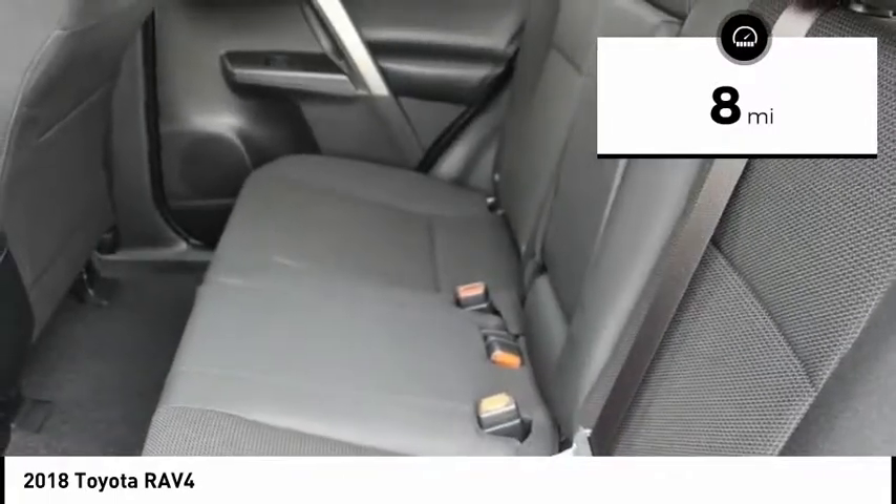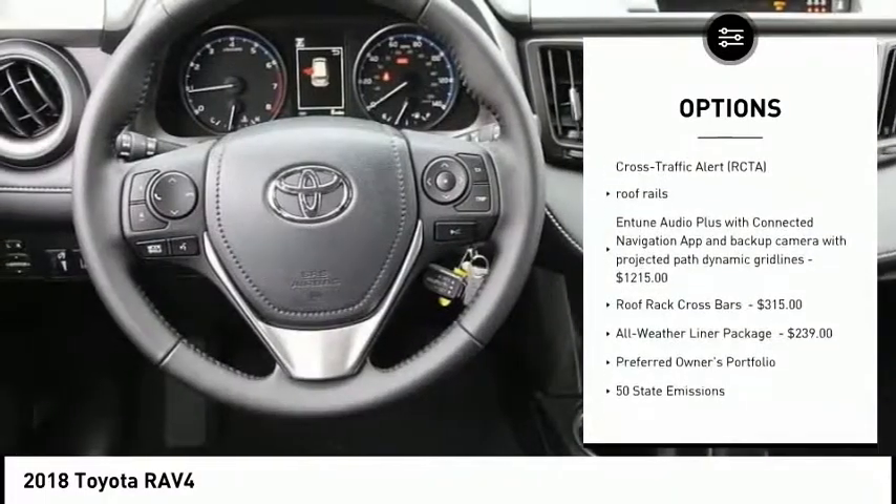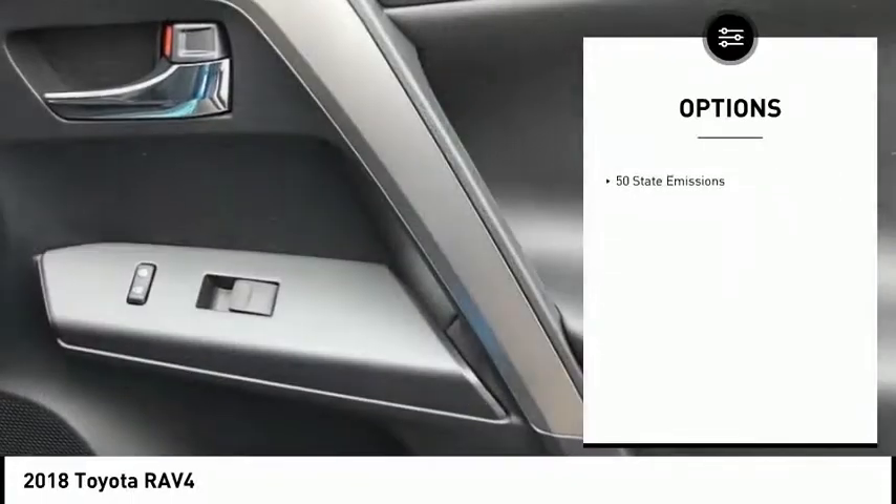Here are some of this vehicle's great options: Roof Rack, Smart Key System. This vehicle offers reliability and good looks at a great price. So come in and take a test drive today.